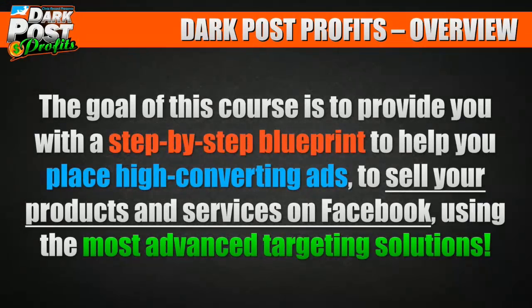The goal of this course is to provide you with a step-by-step blueprint to place high-converting ads to sell your products and services on Facebook using the most advanced targeting solutions. Whether you have your own products or not, I'll show you how to find products to sell. It really works for anything.